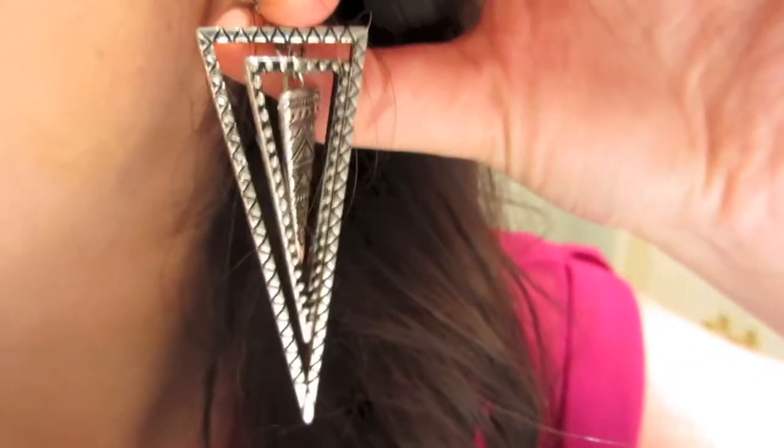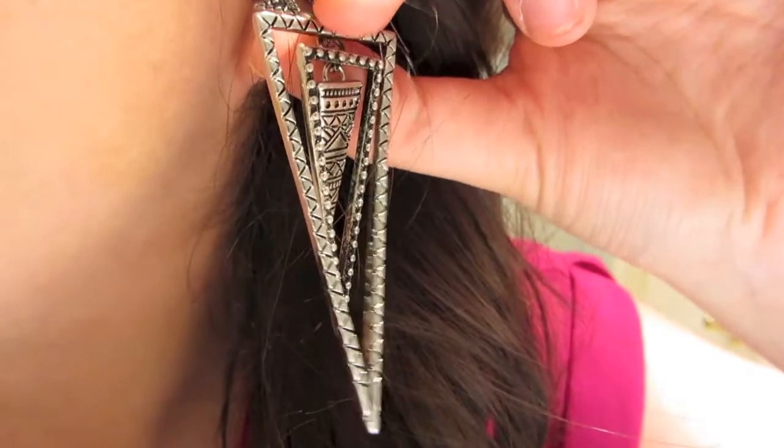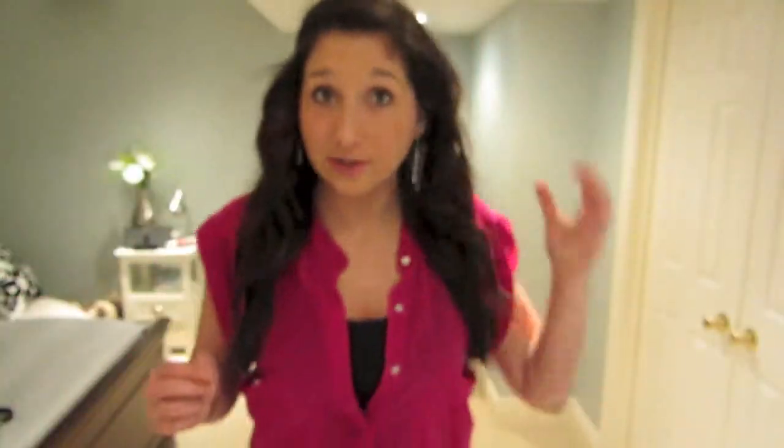I'm wearing these earrings I recently bought from Forever 21. They just have this artistic design — I thought they were really cute.